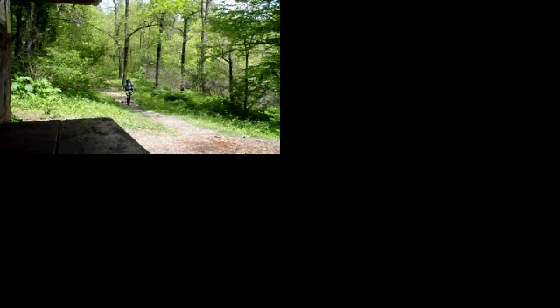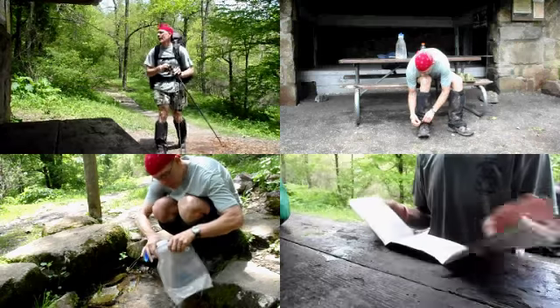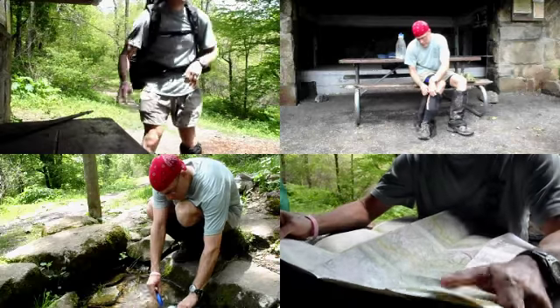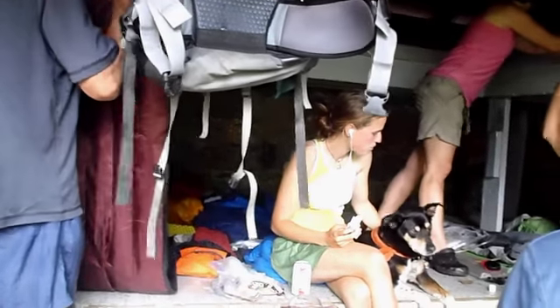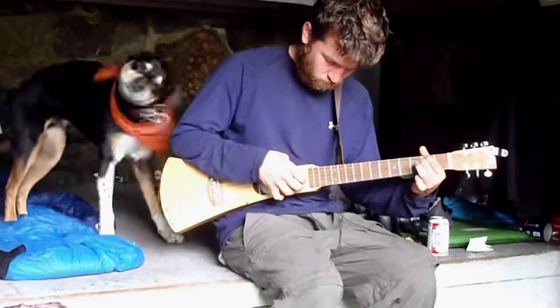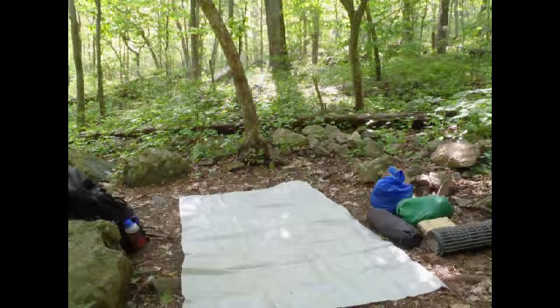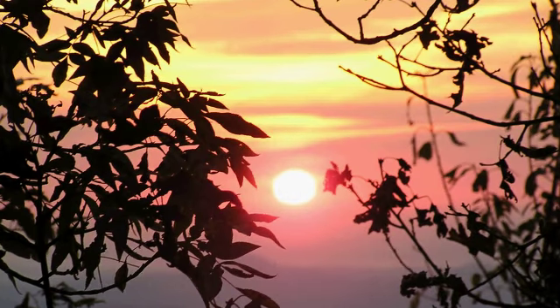Every hiker looks forward to reaching the shelter at the end of the day. You can drop your pack, take off your shoes, head down to the spring and refill your water, and plan the next day. Sometimes you get the shelter all to yourself, but it was pretty crowded on Friday night. Since I'm a snorer, I decided I'd set up my tent. So I had some dinner and turned in for the night.